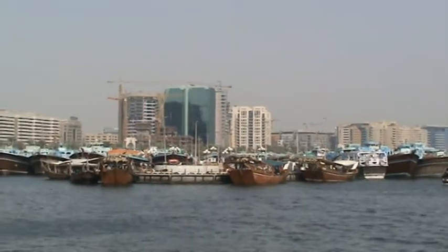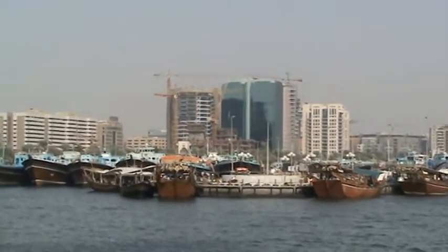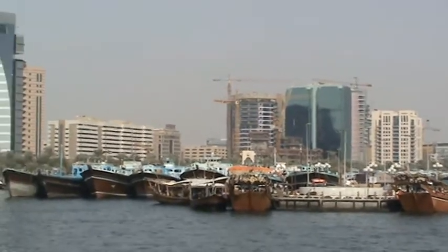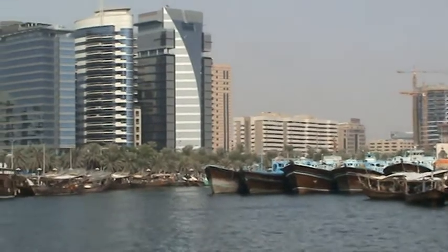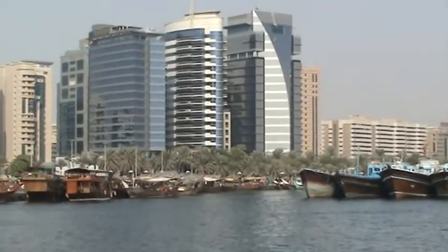You might also just be able to see the unique clubhouse of the Dubai Creek Golf and Yacht Club. The popular marina boardwalk terrace overlooks the water and the magnificent yachts berth there.